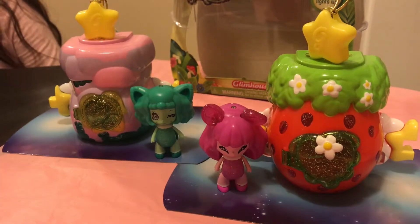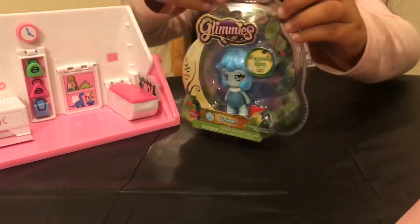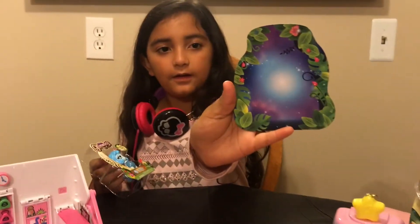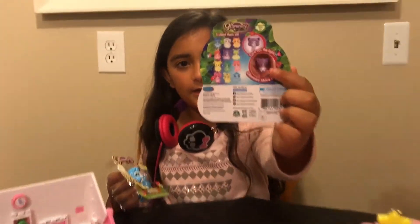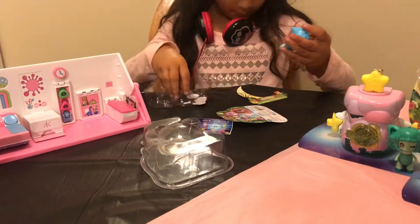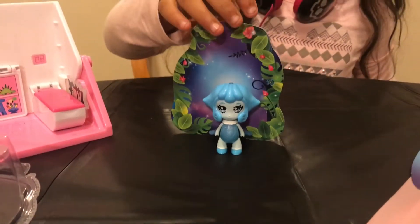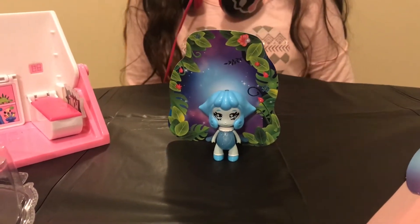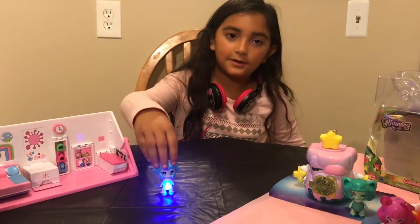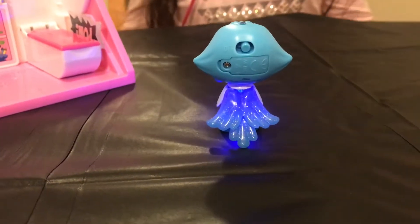Those are the two exclusive dolls that we opened, and now we're going to open Celeste. Oh, this is a cute background. That's cute — the back has all the basics. Oh, she's so cute! She's in the forest. First we're going to turn her on. I'd like to show you guys these cool wings — yeah, they're wings! She can fly with her glittery wings.